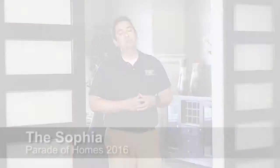Hi, I'm Michael Pettinato with Harrington Homes and welcome to the 2016 Parade of Homes where we're featuring our brand new floor plan the beautiful Sophia.